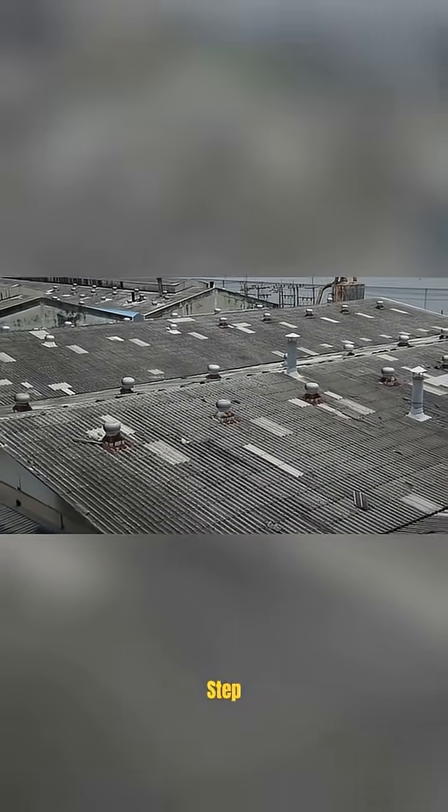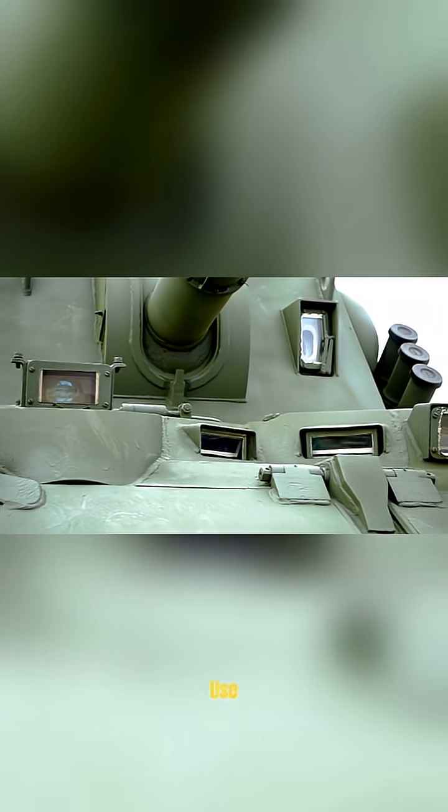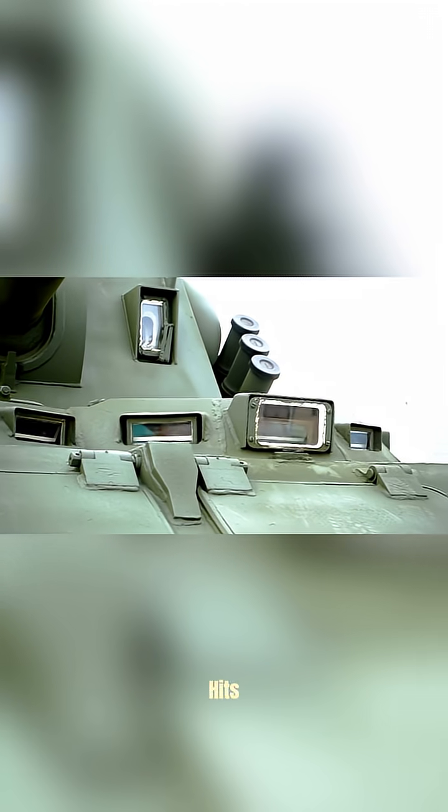That's where Tandem Warheads step in. Tandem charge missiles, like the Russian Kornet or US TOW-2B, use two warheads. The first blows away explosive reactive armor. The second hits the real armor underneath. It's like knocking down a shield before landing the killing blow.